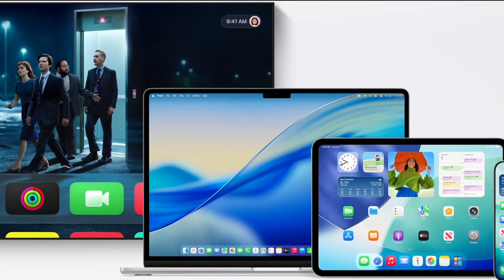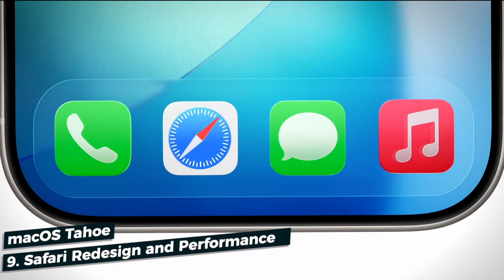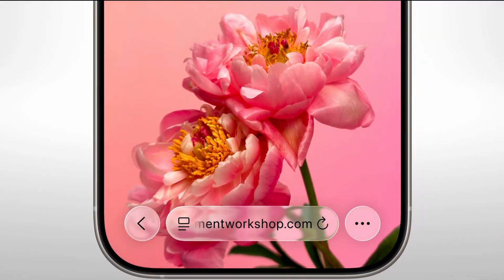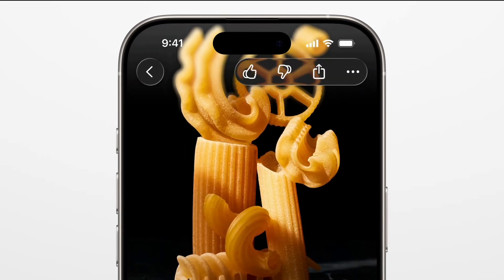Moving on to the most-used app on the Mac — Safari. It also gets a fresh look with floating tabs, a new sidebar, and improved privacy. Plus it's faster and more battery-friendly than ever. Apple is claiming it loads pages 50% faster than Chrome and offers an extra 4 hours of battery life. I'll compare it to other browsers soon once I get the beta installed.